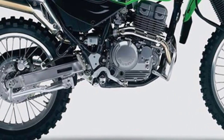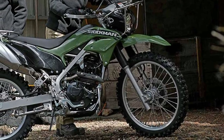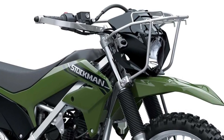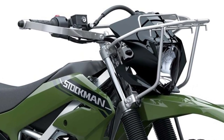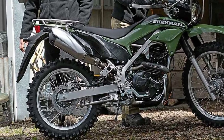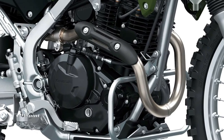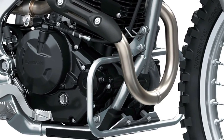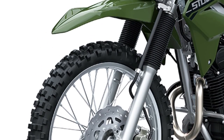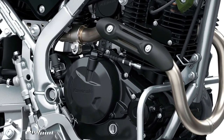At the heart of the 2025 Stockman 250 is its powerful engine, a 249cc single-cylinder four-stroke unit that delivers an impressive balance of power and efficiency. This engine is engineered to provide robust performance across a variety of terrains, making it a reliable choice for both trail riding and commuting. The engine's design emphasizes longevity and ease of maintenance, which are crucial for riders who depend on their bikes for both recreational and practical purposes.